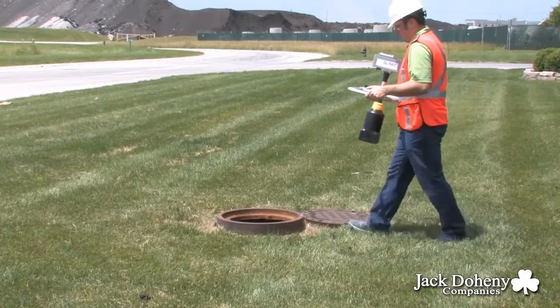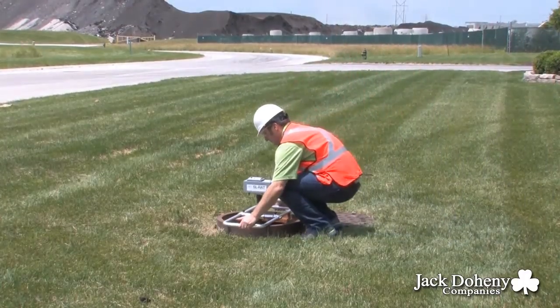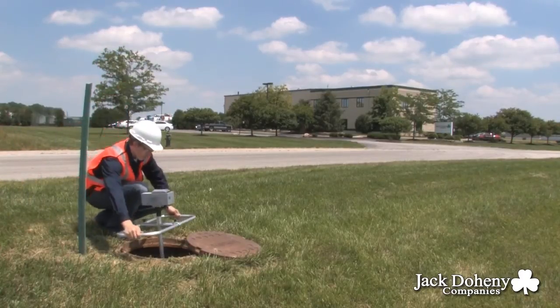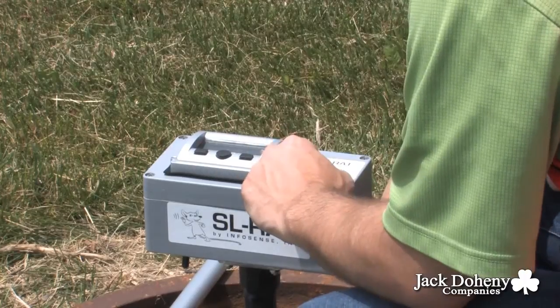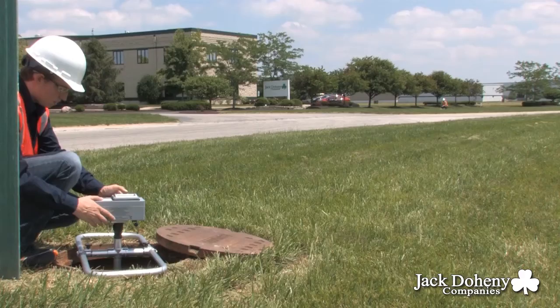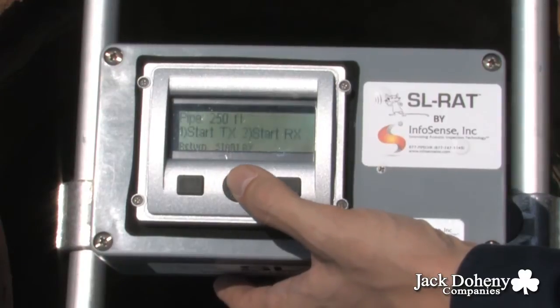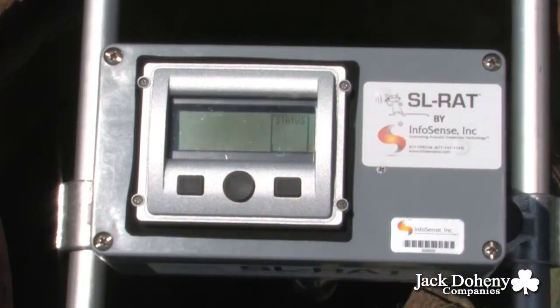To operate these devices, simply place each unit in a manhole. Once each device is in place, press the button on the transmitter to begin sending sound waves through the pipe, and then press the button on the receiver to begin the assessment.